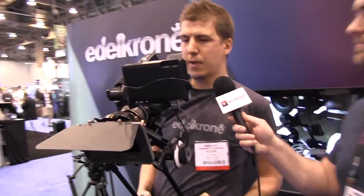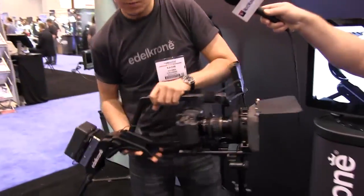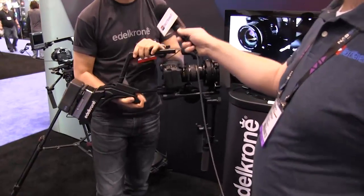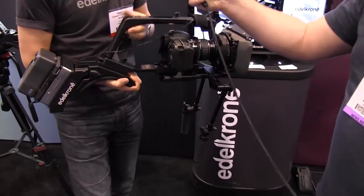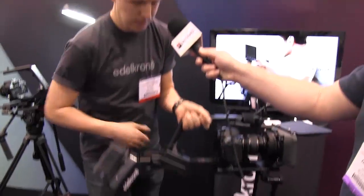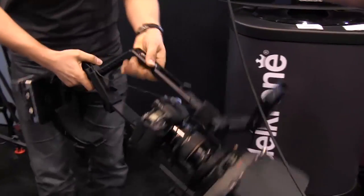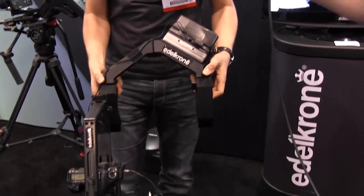Well, right now I have my double shoulder setup, which is unique and one of its kind. Right now you cannot see it — I haven't opened it. It looks very much like a classical front-and-back balanced rig right now, but in a second it will turn into a side-to-side balance rig. It's really easy to convert. As you see, it opens up and now it's ready to go on both of my shoulders.